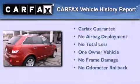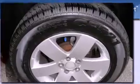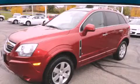This Saturn has had only one owner, and it qualifies for the Carfax buyback guarantee. This vehicle won't last long at this price. Call and arrange a test drive now.